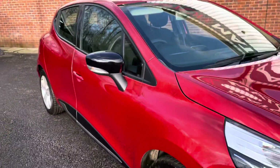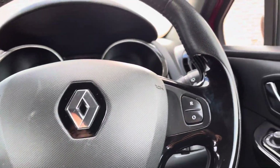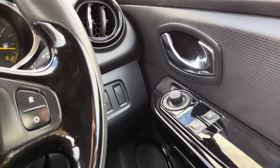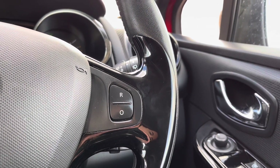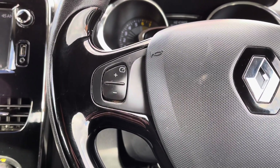That concludes our full 360 walk around of this vehicle. Jumping into the front, turning our attention to your driver's door you will find your controls for both electronic windows along with the outer wing mirror adjustments. And moving across to your left hand side of your steering wheel, this vehicle does even come with your cruise control and speed limiter options, so this is handy on those longer journeys.